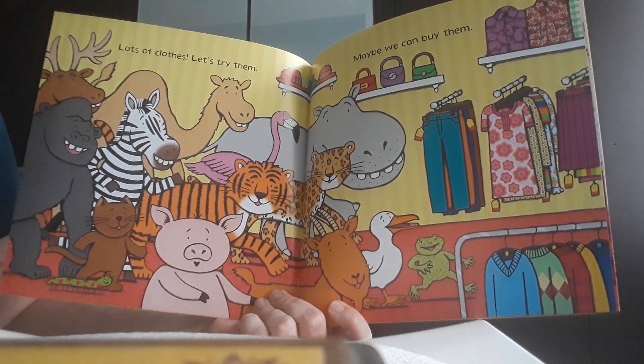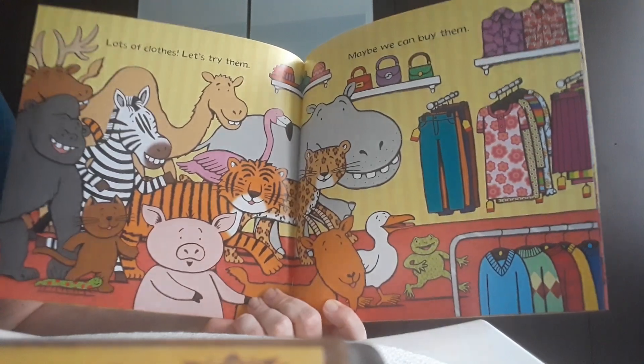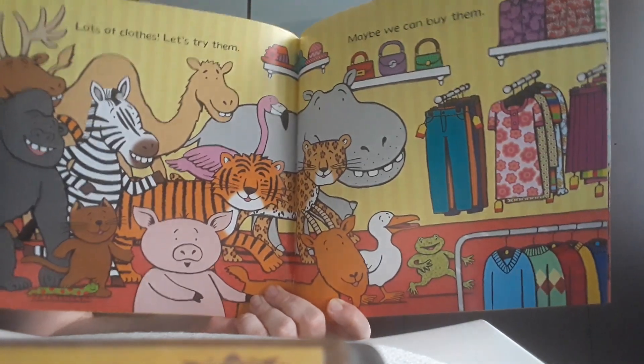Lots of clothes, they all were shouting. Let's try them. Maybe we can also buy them, they said.